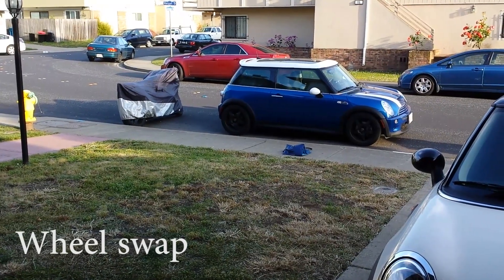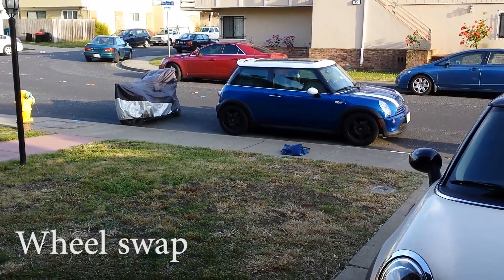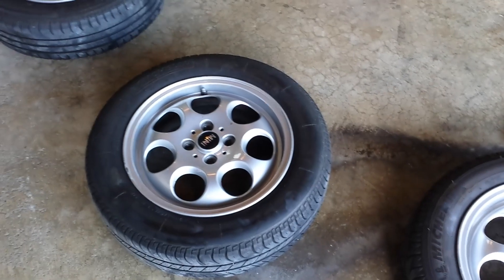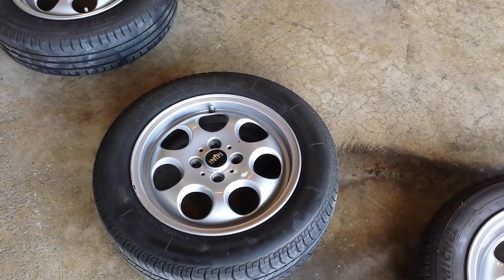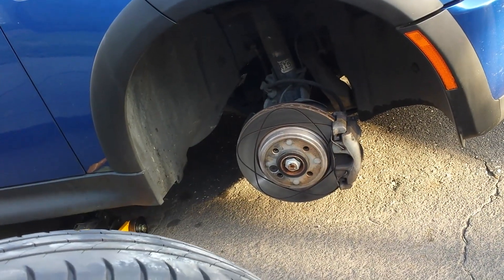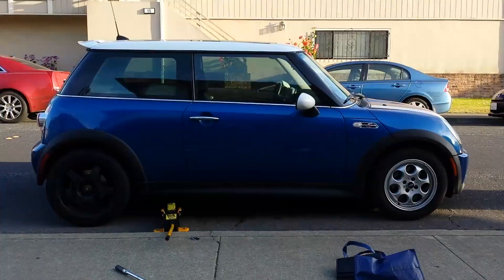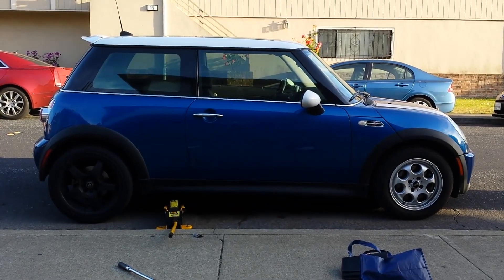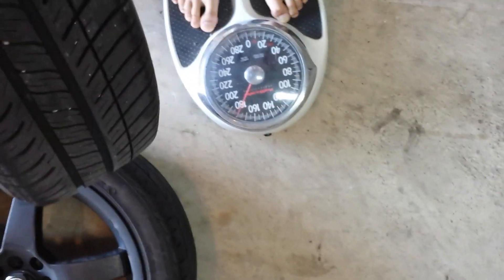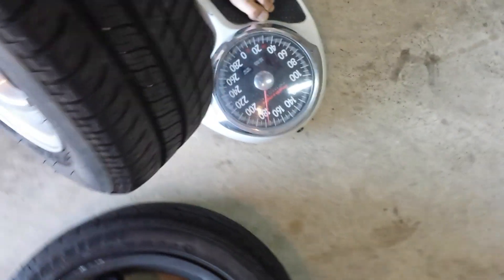The car came with these black 17-inch Motegi rims, and I'm going to switch them with another set that came with the car just to see how differently they perform. The aftermarket rim is about 190 pounds with me on it, and the stock ones are 180, so that's about a 10-pound difference.